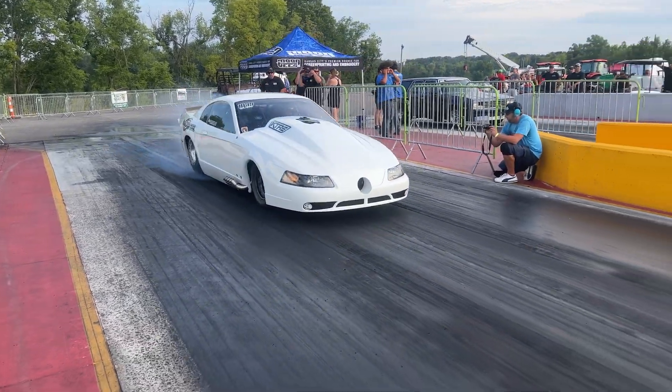Here we go. 4.35 at 167 — not what we were hoping for. Small update: we qualified number three. Adam Preston's Camaro went a 4.07, so we have some catching up to do.